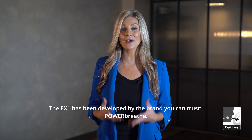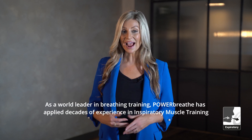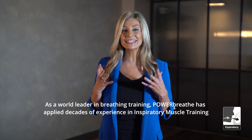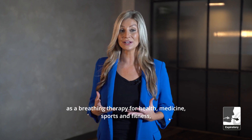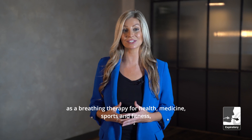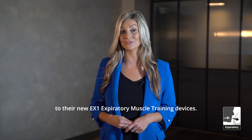Number four: the EX1 has been developed by the brand you can trust — PowerBreathe. As a world leader in breathing training, PowerBreathe has applied decades of experience in inspiratory muscle training as a breathing therapy for health, medicine, sports and fitness to their new EX1 expiratory muscle training devices.